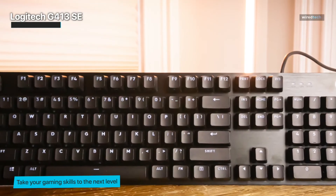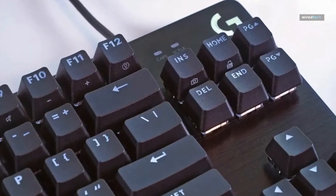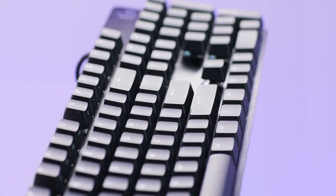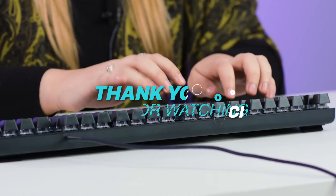If you're ready to experience the best that Logitech has to offer, the G413 SE backlit keyboard is waiting for you on Amazon. Thank you for watching! If you liked this video and want to hear more from us, please subscribe to our channel and hit the bell icon to get notified of our new videos.